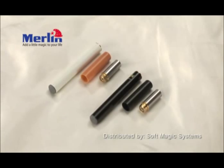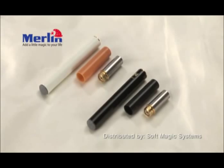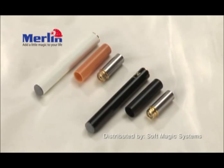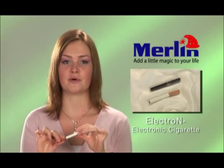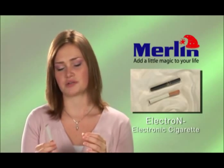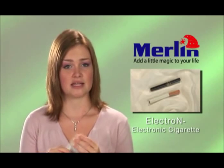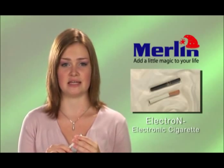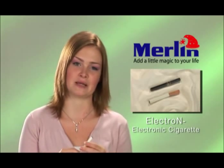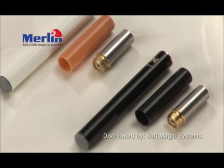It consists of three parts: a rechargeable battery, the vaporizer unit, and replaceable cartridges that come in different flavors including menthol, coffee, and tobacco, and can also be enriched with vitamins and amino acids. Each cartridge lasts for about 100 puffs, equal to about 10 regular cigarettes, and are available in different strengths of nicotine including high, medium, and low. Cartridges are also available without any nicotine at all.